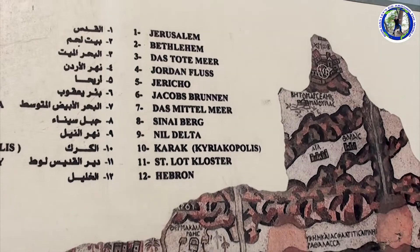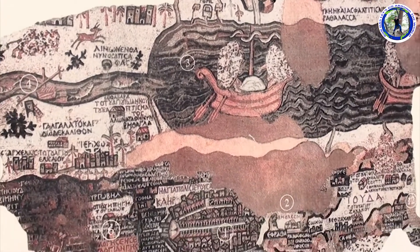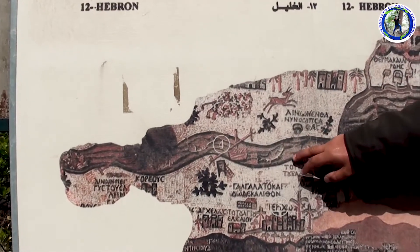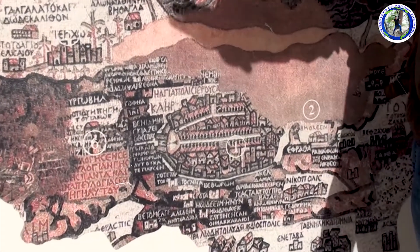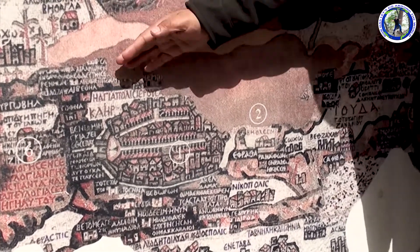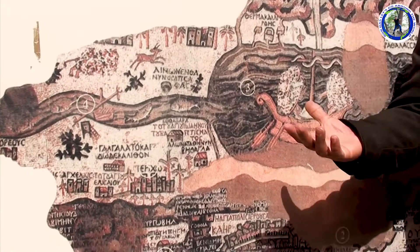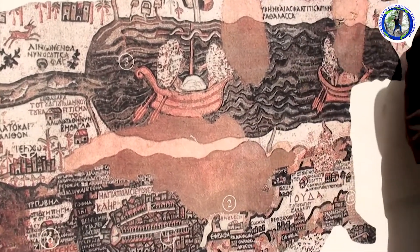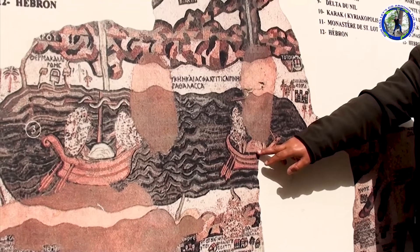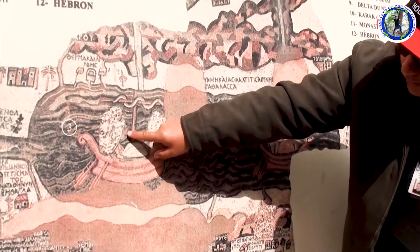The map covers Syria, Lebanon, Egypt and tells about events and stories mentioned in the Old and New Testaments, the Dead Sea and the Jordan River. The Jordan River came from Lebanon, from Hermon Mountain — through Syria, coming into Jordan and Israel, going to the Dead Sea. In the Dead Sea we can see two boats: the first one carrying wheat and the second one carrying salt. You can see the sailor man — his legs and hands.